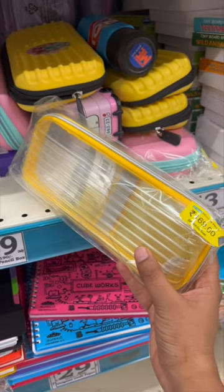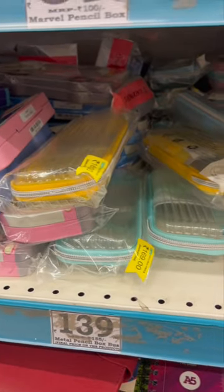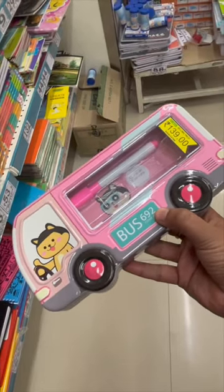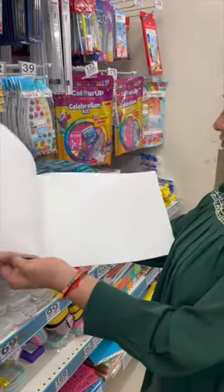For your stationery, you will get transparent or colorful kits, which you will get for only 169 rupees. For kids, there is a plain plastic stationery box, but if you want a little designed stationery box, you will get that for only 140 rupees. There are many patterns on it.